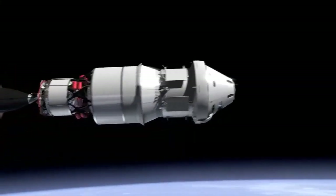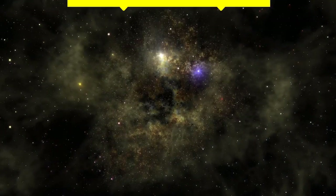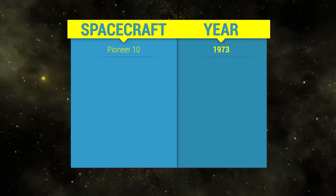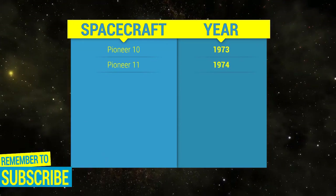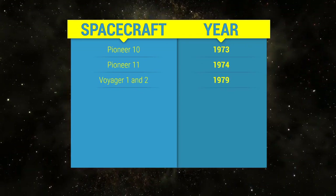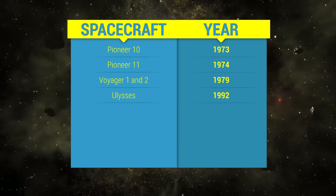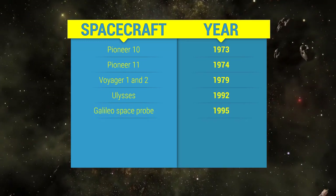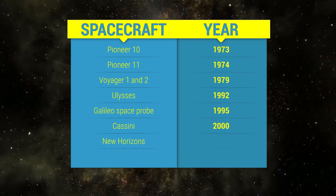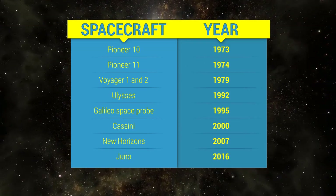Nine spacecraft have visited Jupiter. Jupiter was first visited by NASA's Pioneer 10 spacecraft in 1973, and then Pioneer 11 in 1974. Then came Voyager 1 and Voyager 2 in 1979. This was followed by a long break until Ulysses arrived in 1992, followed by the Galileo Space Probe in 1995. Then Cassini made a flyby in 2000, then New Horizons in 2007. NASA's Juno Orbiter, the most recent, arrived at Jupiter in 2016.